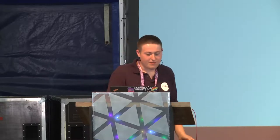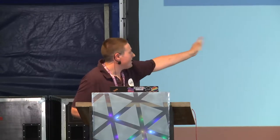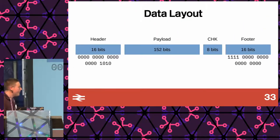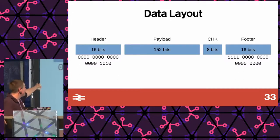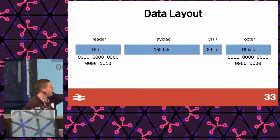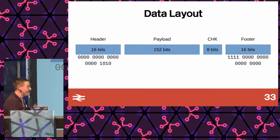So how do we read it? We visualize the data layout: we have a header, a payload in the middle, the checksum, and then the footer, with some example data. Zeros at the beginning for clock sync, then the forward direction indicator — 1, 0, 1, 0 — and at the footer the reverse clock sync and four ones. So you can put it in two ways and the machine can tell. Actually quite an important feature.